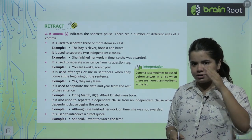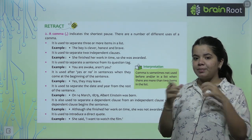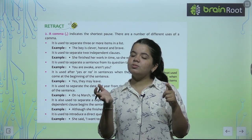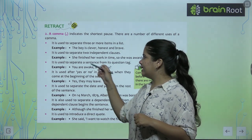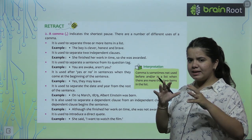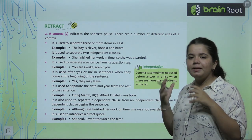So you understand? Three things that I have to separate — I separate them with commas. Next, when we have two independent clauses — when we write two sentences — we use a comma. Then we use a coordinating conjunction and a comma.